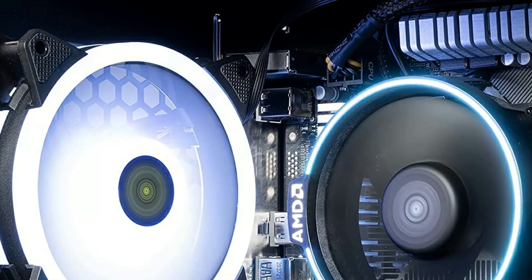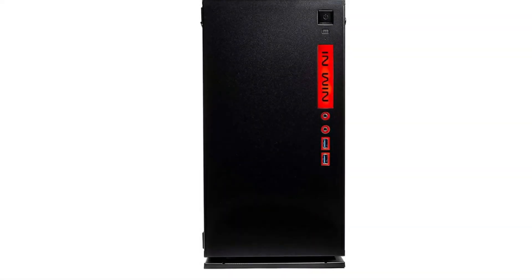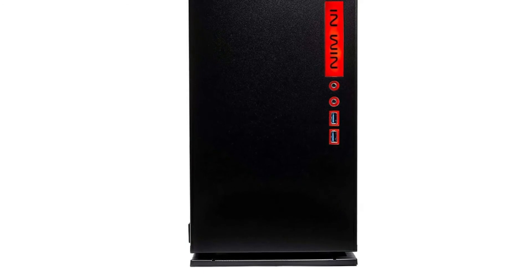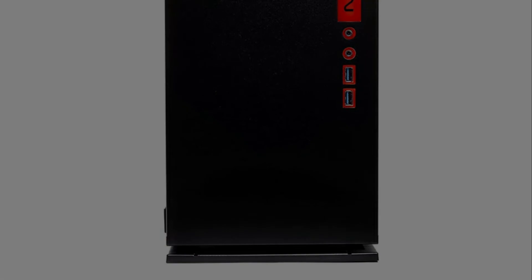Win 301 tempered glass case which is black, AMD Wraith Aspire LED Spire Cooler, one-year warranty on parts and labor, lifetime free technical support, assembled in the USA, and capable of playing all the AAA games.